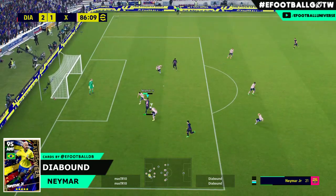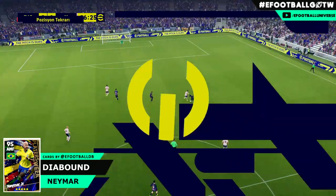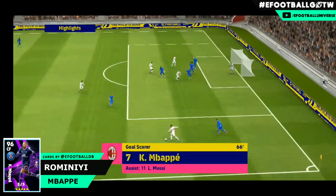Next up we've got Neymar Diabound getting in here with a lovely trick into the box - lovely spin, lovely fake - and then the slot into the bottom corner.